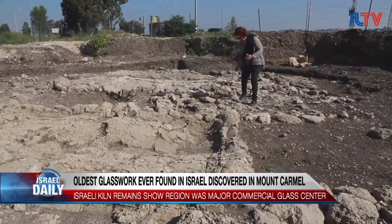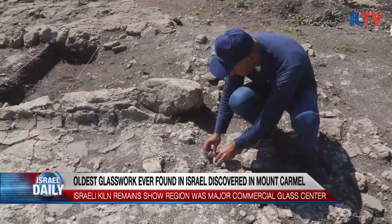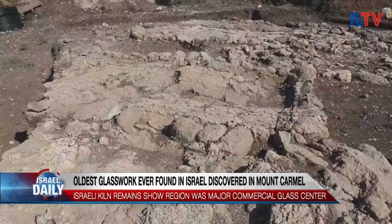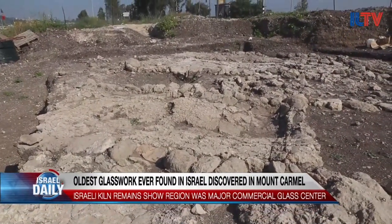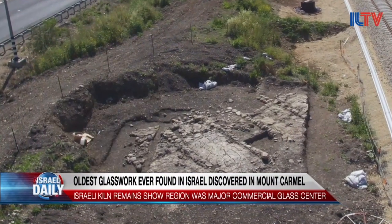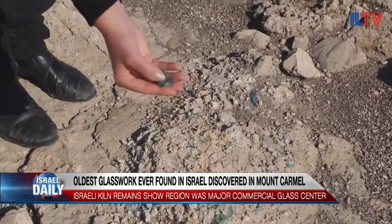Yael Gorin-Rosen is the head curator for the Israel Antiquities Authority Glass Department, and she says the find solves a lot of questions that archaeologists have been pondering for years. It turns out glass from the region has been found in shipwrecks in the Mediterranean and at sites in Europe for years, but it was never known where the glass came from. This finding shows that the raw material to produce the glassware was made in Israel.